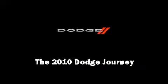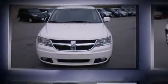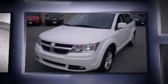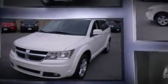Sensibility and practicality define the 2010 Dodge Journey. With fewer than 15,000 miles on the odometer, this four-door sport utility vehicle prioritizes comfort, safety, and convenience.